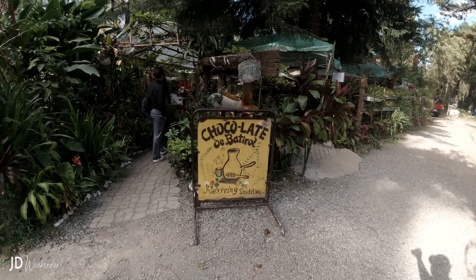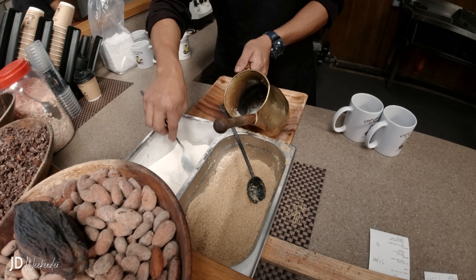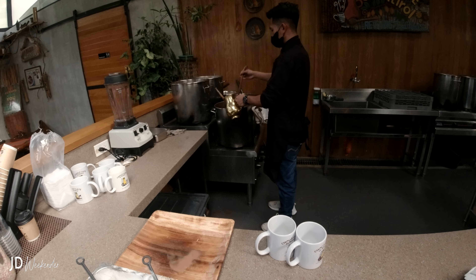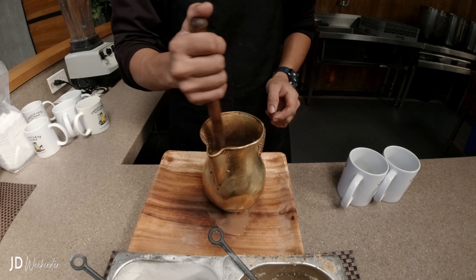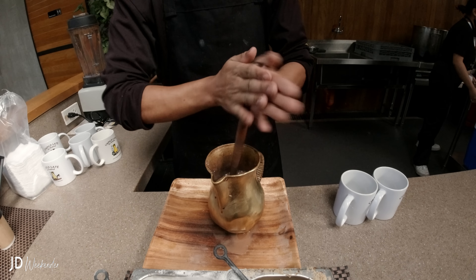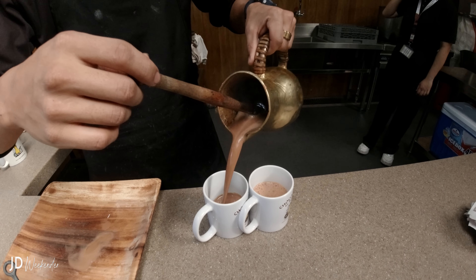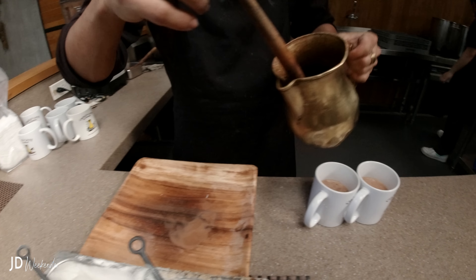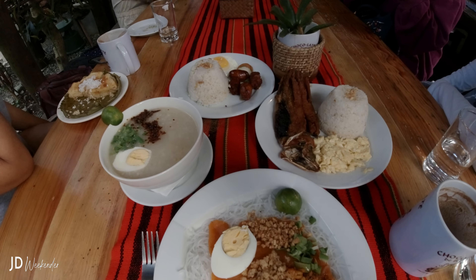We made a pit stop at Chocolat de Batirol. The name Batirol refers to the traditional wooden whisk used to froth the chocolate drink. Here we see the master in action. Chocolat de Batirol is renowned for its rich and velvety traditional Filipino hot chocolate, made by grinding roasted cacao beans and mixing them with hot water or milk. The resulting beverage is a thick, creamy, and flavorful concoction. Wow, this is so delicious.